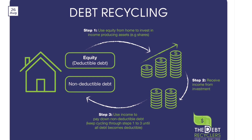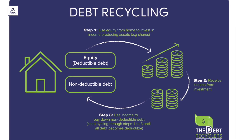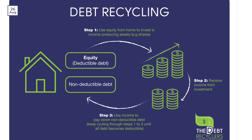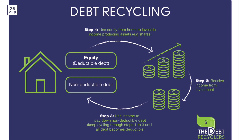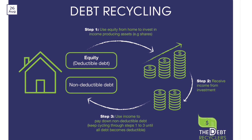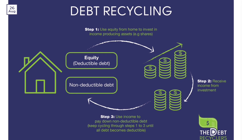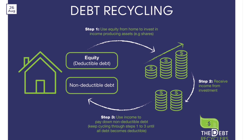When you take out a mortgage to purchase a property, you start building home equity as you make regular mortgage payments. Home equity is the difference between your property's market value and the outstanding mortgage balance. With time, as you make mortgage payments or if the property value increases, your home equity grows. This equity becomes a valuable asset that can be used strategically for wealth creation.